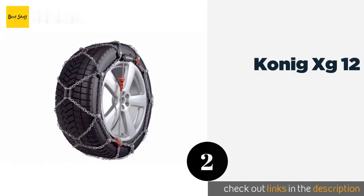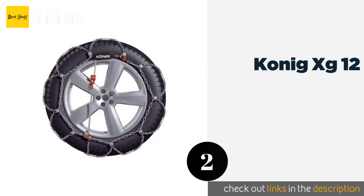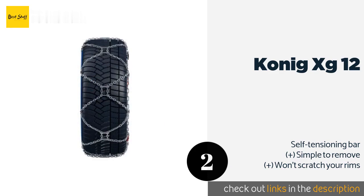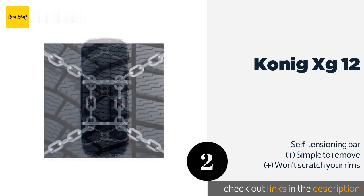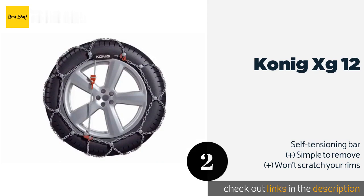The number two product is König XG-12. Thanks to their unique pattern design with double traction welded plates, the König XG-12 can grab packed snow and ice more aggressively than some brands, yet they won't rub on the wheel well since they only require 12 millimeters of clearance. The price is around $183.